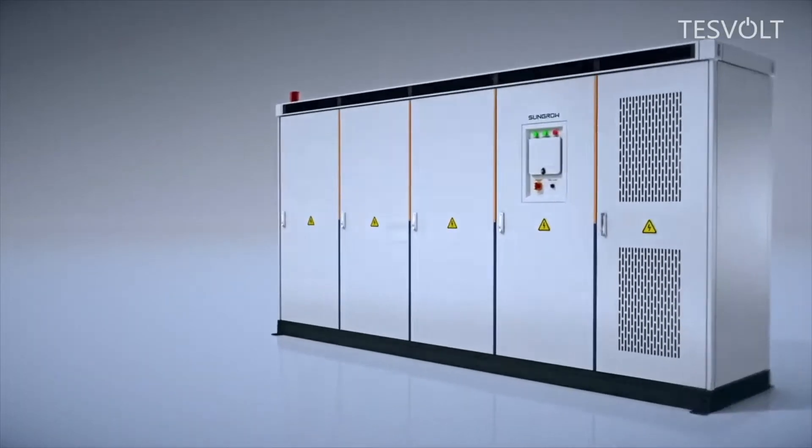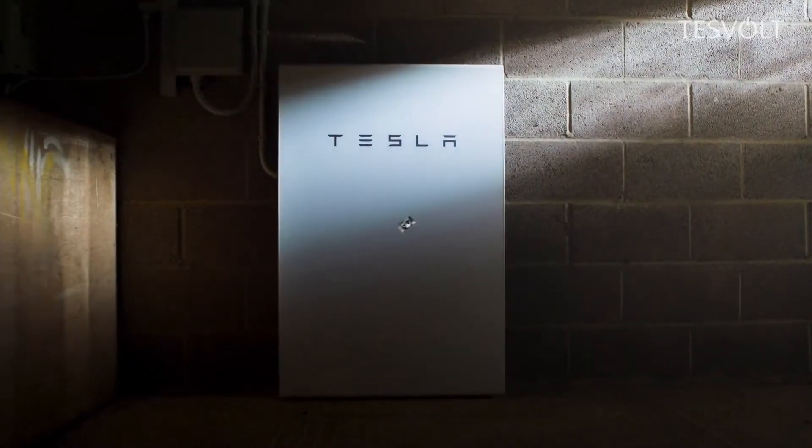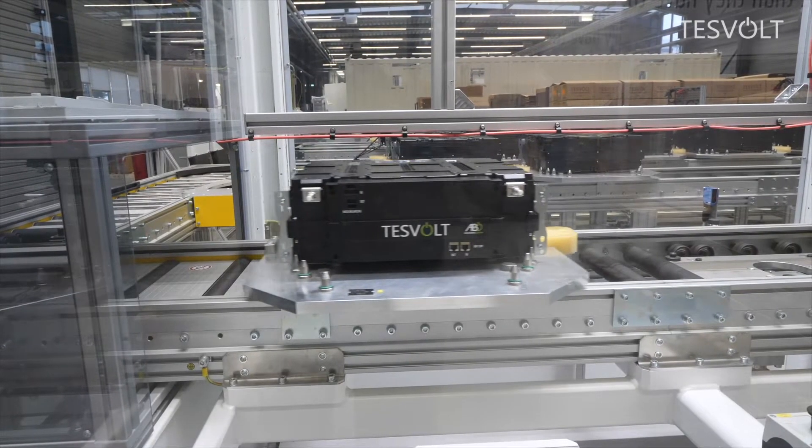Providers exist mainly in Asia and the USA, with the best known example being Tesla. But the market leader in Germany is a company from Wittenberg in Saxony-Anhalt called Tesvolt. Its two founders are long-time friends from school.